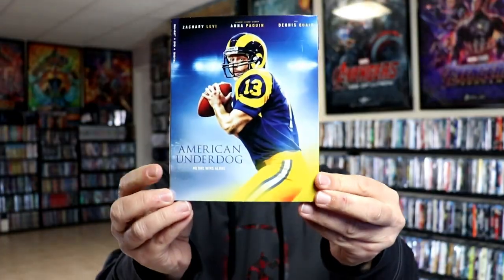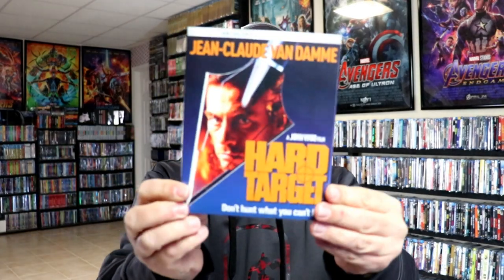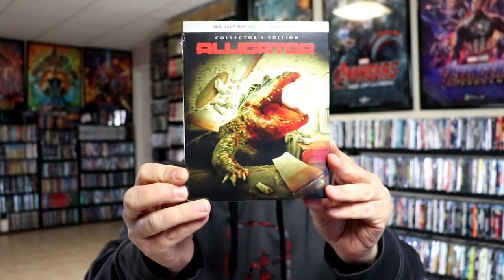And then for the fourth week, we got American Underdog. We have Side Out from Mill Creek with the Retro VHS slipcover. From Kino Lorber, I finally got my Hard Target 4K release with a slip — it was delayed because of the disc error. And then we have Alligator on 4K from Scream Factory — really nice slipcover.